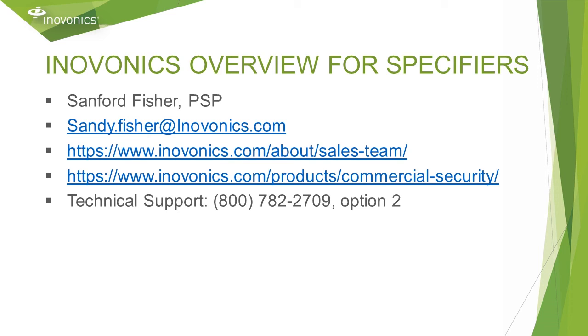Thanks for listening. If you would like to get a copy of this slide deck or additional information and specs on any of these products, just reach out to InnoVonix and we can provide you with that information. Thank you.